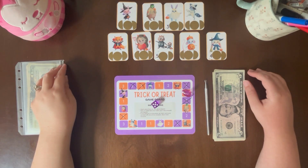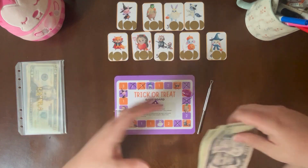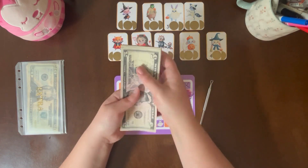Before I get into my envelope stuffing, I will be playing my Halloween savings game that I ordered from Bookish Mama Budgets. I'll be working with $20 today, so let's count that.